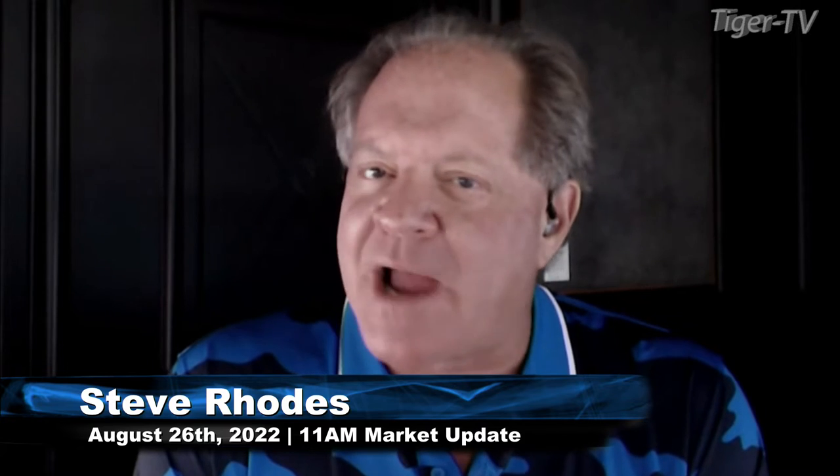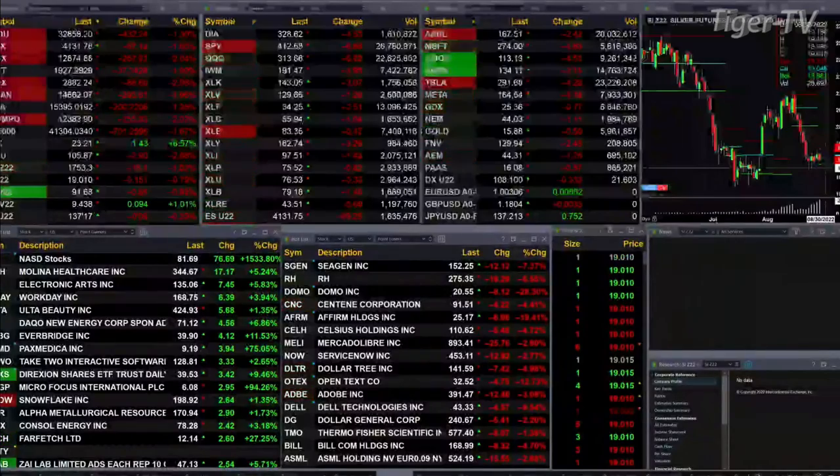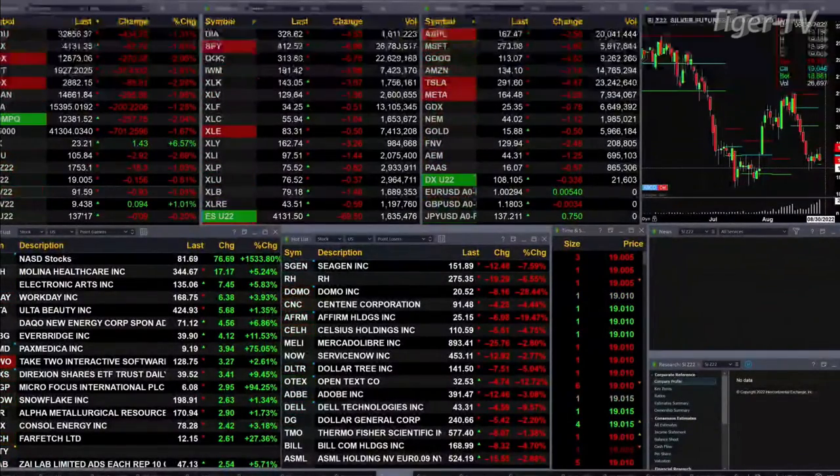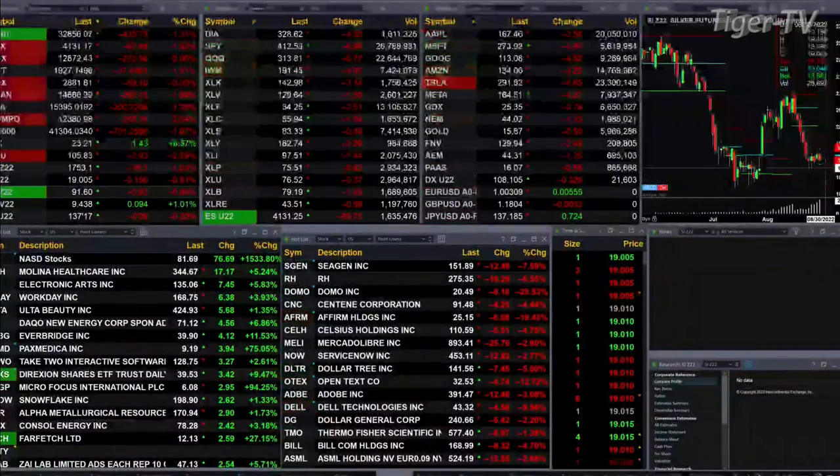Currently, we have all the U.S. indices that we track trading to the downside. It's a sea of red out there. The Dow's off 430 points, a little over 1 percent. S&P the same, off 0.6 percent, about 68 points. NASDAQ 100 off 267 points, just slightly over 2 percent. Russell's off nearly 2 percent or 37 points. Semis off 3 percent, 89 points to the downside.